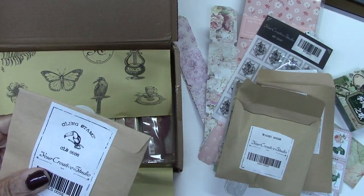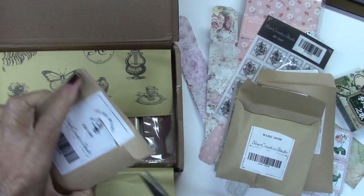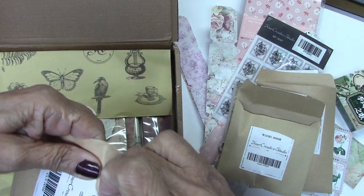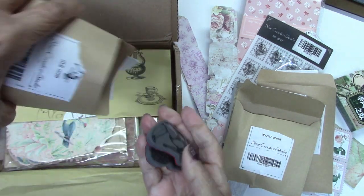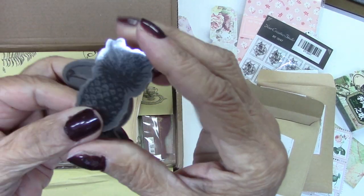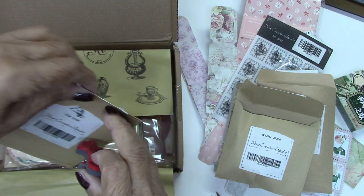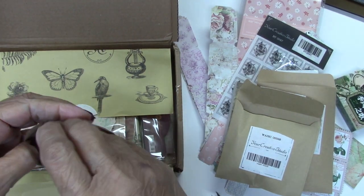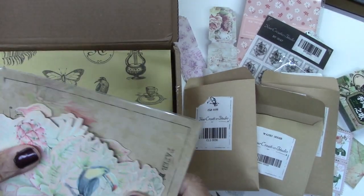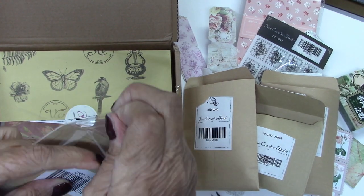Let's see what this is — this says cling stamp on the label. A toucan! It was a toucan on that other one too — so all of this coordinates. The pineapple. I love pineapples. I have a brass pineapple hanging next to my door. Did you know a pineapple is a symbol of hospitality? So I will definitely use that stamp.